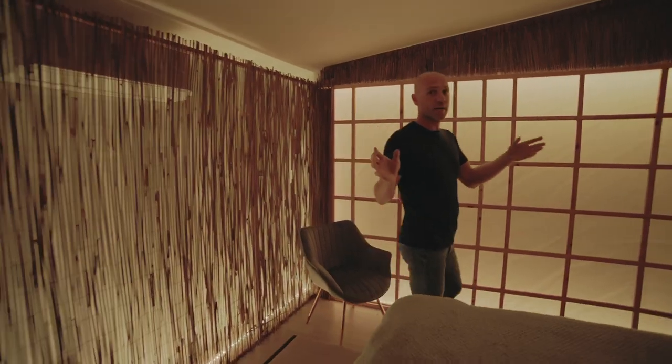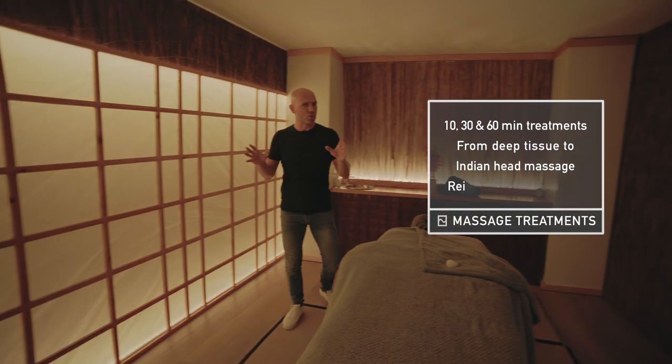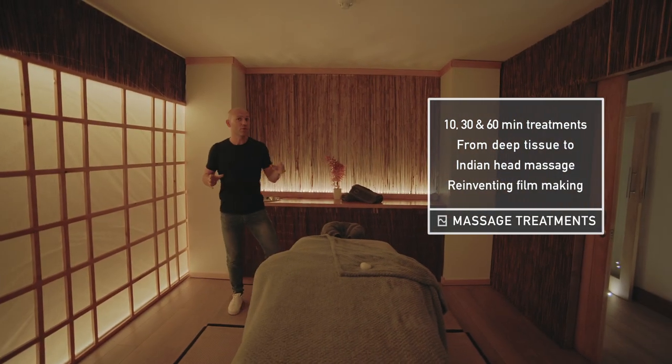Shoots are renowned for being very long days and pretty stressful. Well, I can't say we managed to make the days a lot shorter, but we've certainly made them an awful lot less stressful.